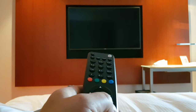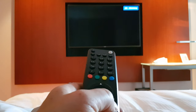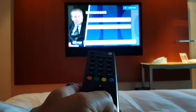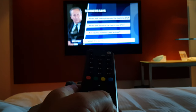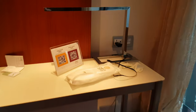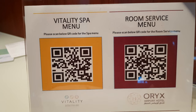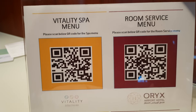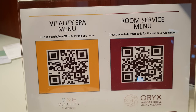Whilst watching telly, if you do get hungry, I feel like going up to the floor above — the fourth floor — where the pool and jacuzzis are located. Oryx Hotel has supplied you with barcodes which you scan, taking you to a PDF file to download to your phone, where you can view all the prices for the Vitality Spa menu or the room service menu.